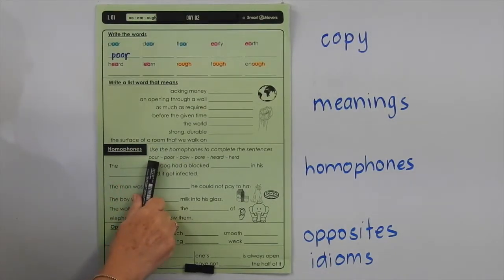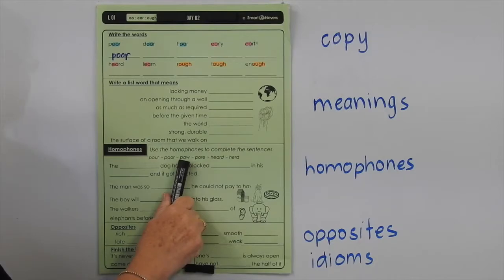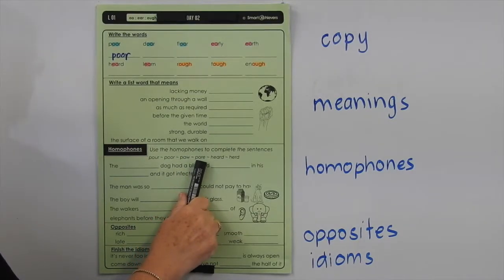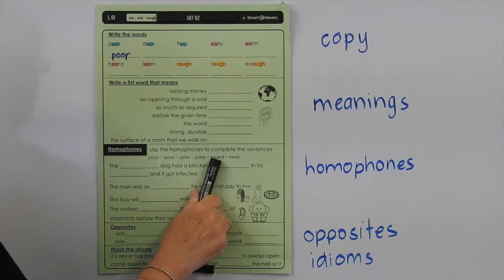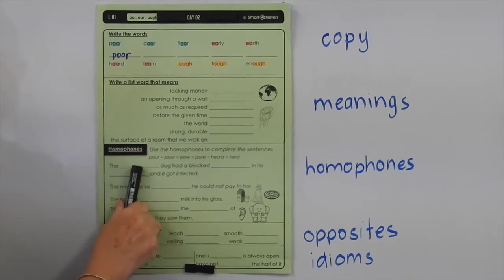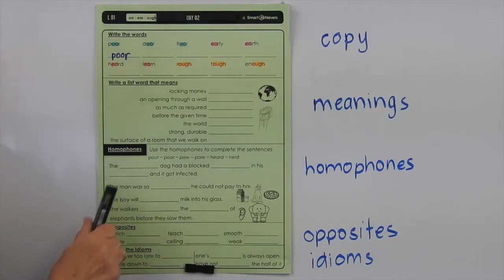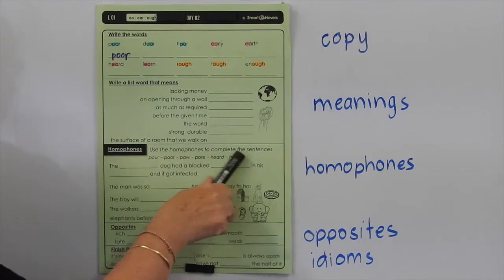The first POUR means when you pour a liquid from one container to another, or even something like sand. This one — POOR — means where someone doesn't feel very well or doesn't have much money. PAW means the foot of a dog, cat, or another animal. PORE means the little pores we have in our skin — very minute little holes. HEARD is where we can hear something from our ears, whereas HERD means a group of animals such as a herd of cattle. The dog had a blocked pore in his paw and it got infected — so you can work out the missing words from the selected ones.